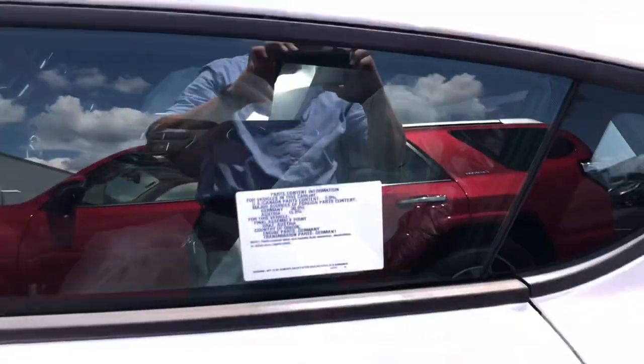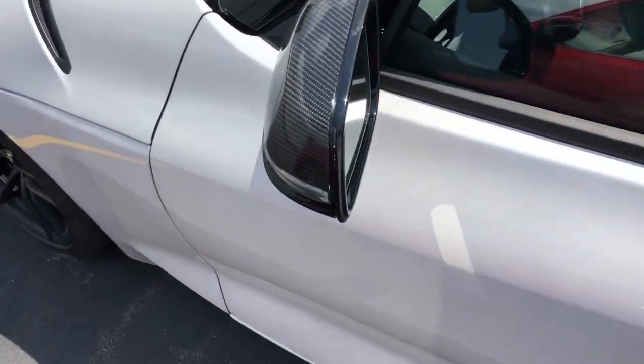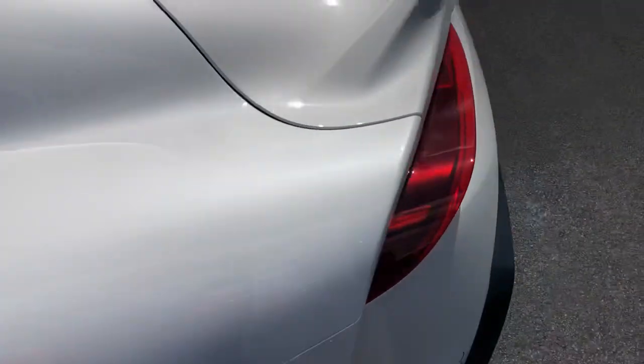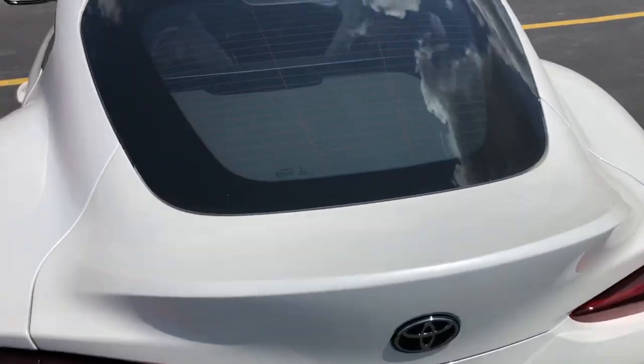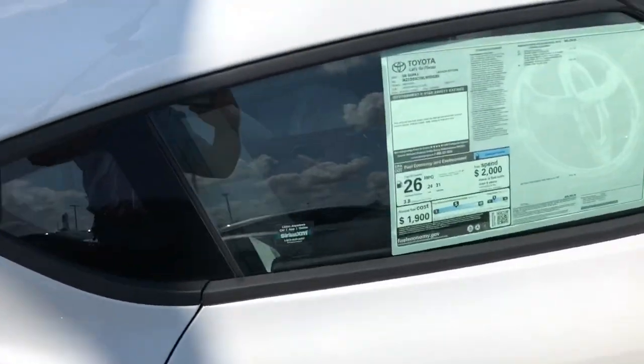It is pretty awesome. The carbon fiber mirror caps are gorgeous. Really nice carbon. It's got two subwoofers in the trunk — I don't have the keys to pop it, but here's the window sticker on the car.